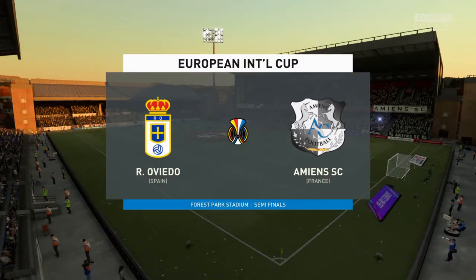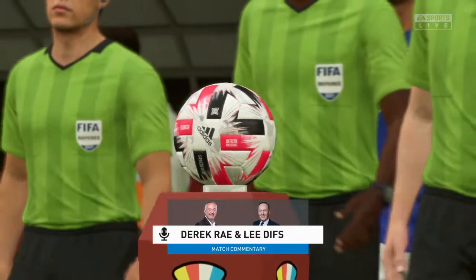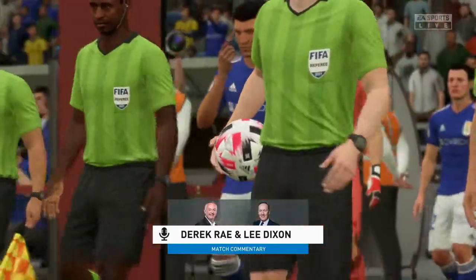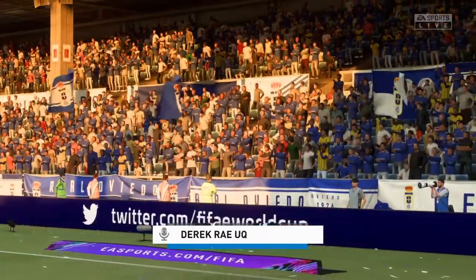Hello everyone, the weather forecaster has promised us a very pleasant day for football and that's exactly what we've got. I'm Derek Ray and joining me for commentary is Lee Dixon. And coming right up for you, action from the European International Cup semi-final.